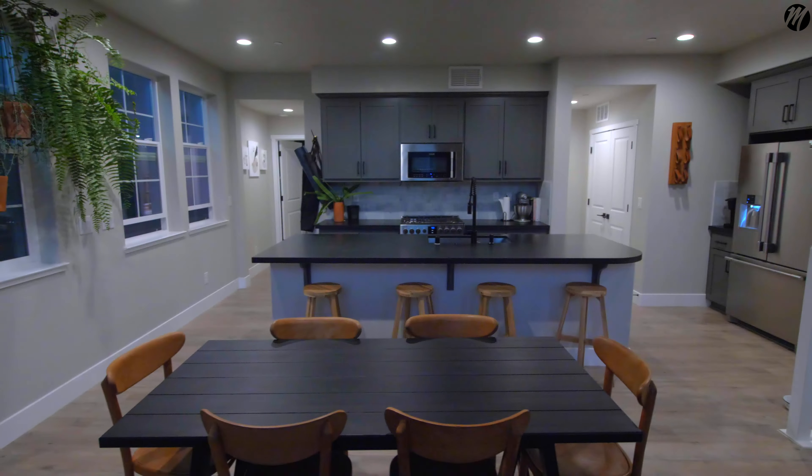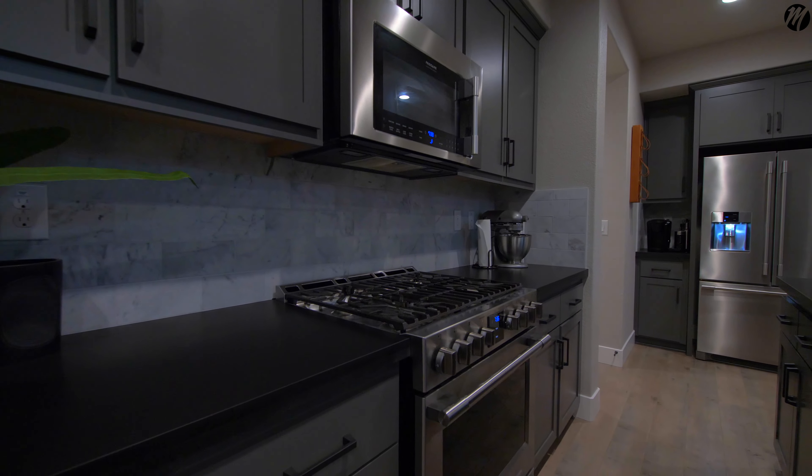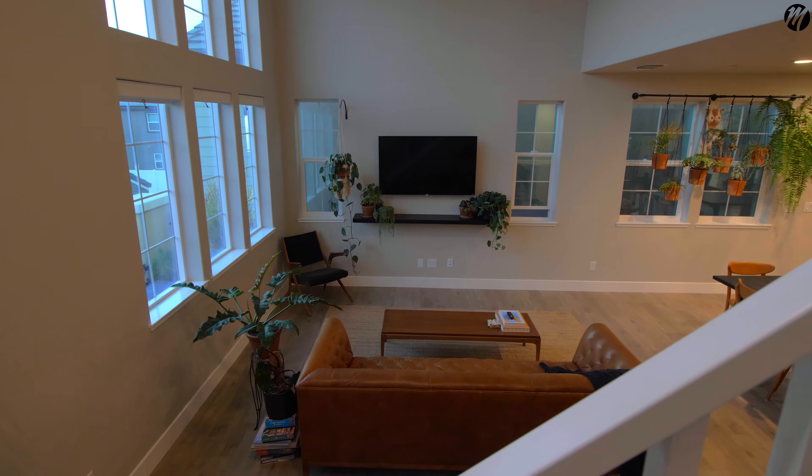Check out this kitchen — sleek and modern with black hardware, which everyone knows is very popular right now. Beautiful backsplash, top-of-the-line appliances. This house really does have it all.